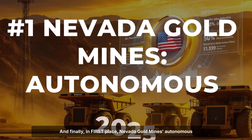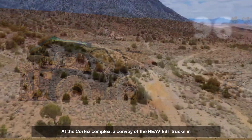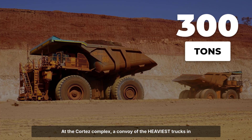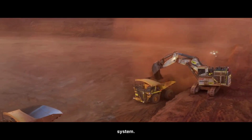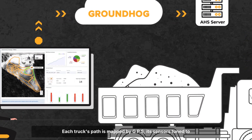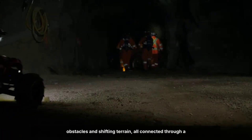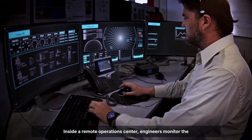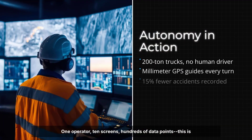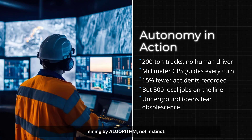And finally, in first place: Nevada Goldmines' autonomous haulage demonstration with Komatsu in 2025 signals a new era for American mining. At the Cortez Complex, a convoy of the heaviest trucks in the fleet — each weighing up to 300 tons — rolled forward, not by human hands, but guided by a digital nervous system. Each truck's path is mapped by GPS, its sensors tuned to obstacles and shifting terrain, all connected through a dedicated 5G network pulsing beneath the Nevada sky. Inside a remote operations center, engineers monitor the fleet's every move: one operator, ten screens, hundreds of data points. This is mining by algorithm, not instinct.